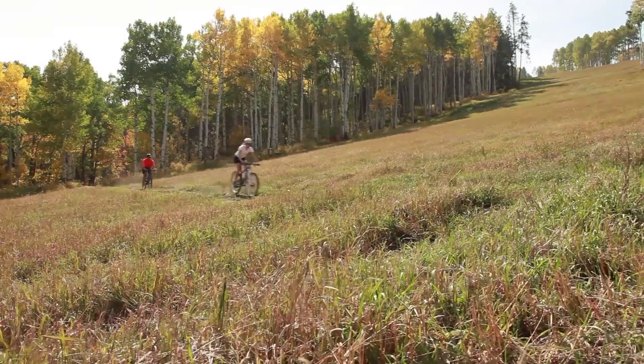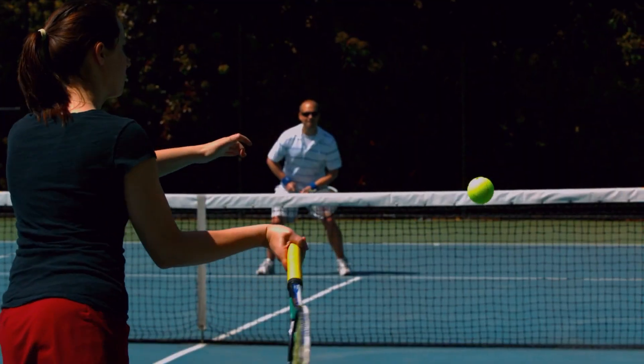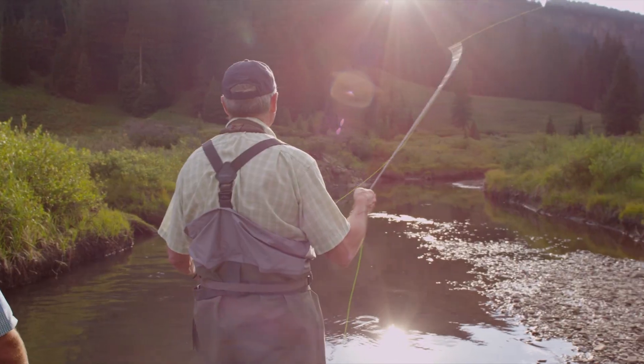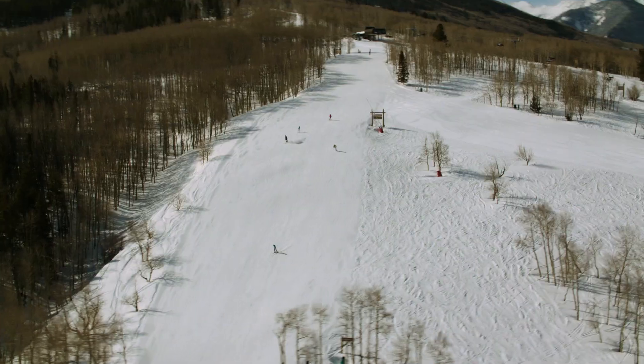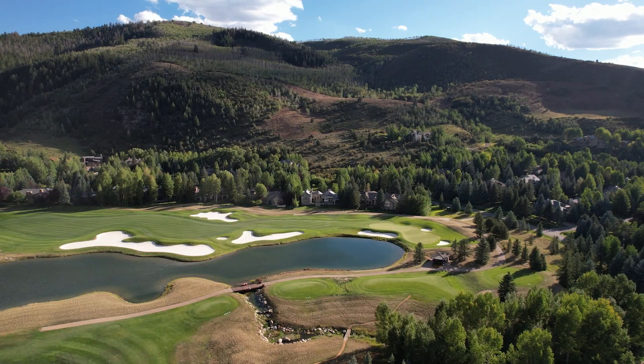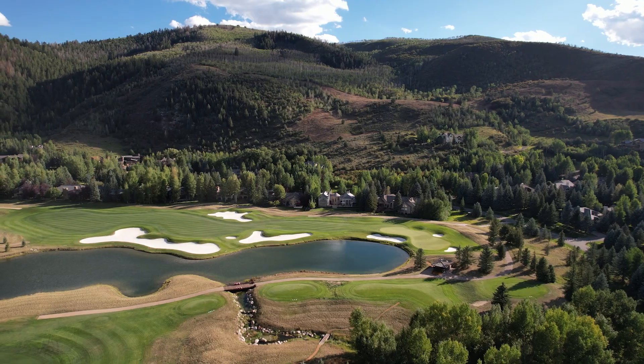When you own in Arrowhead, it's really your private resort. You never have to leave the gates of the community to enjoy all the amenities — from tennis, golf, fly fishing, skiing, mountain biking, and hiking. It's all right in your backyard. From this home, you can literally drive out on the golf course, play the front nine, all the way back to your own door.